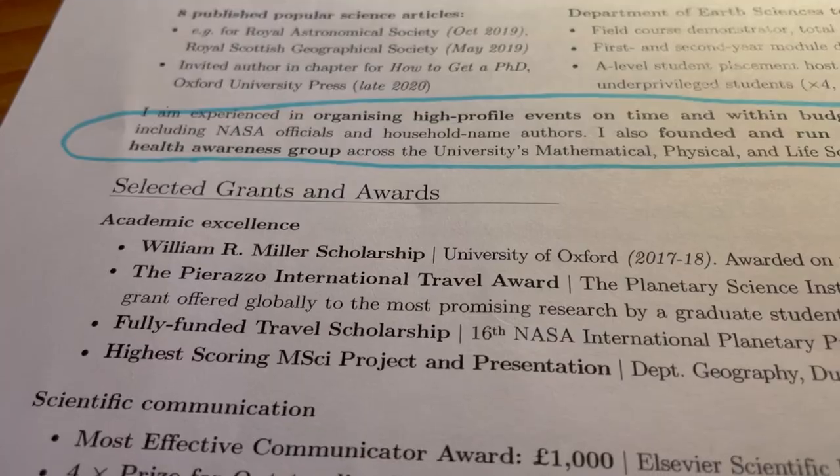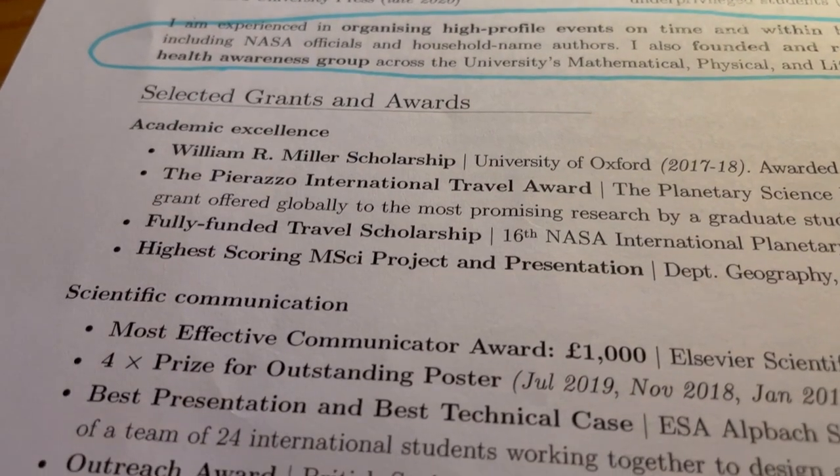Next section: awards. I've had arguments for putting awards and grants much sooner, but I take something of the Richard Feynman view on awards — who awarded it? What does their opinion matter? So I wanted these after my objective skills, as a way of saying: this is what I've done, and this is what people think about that.